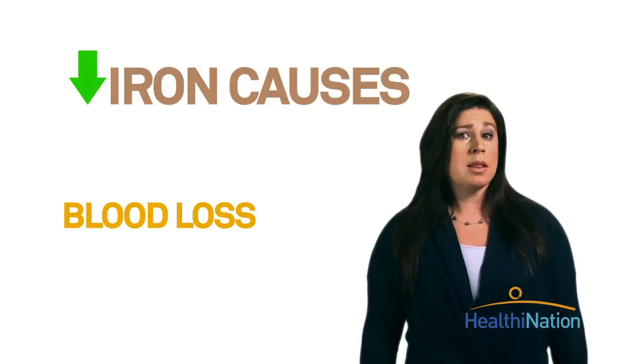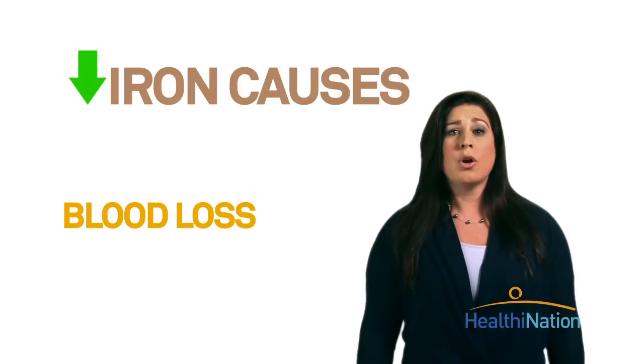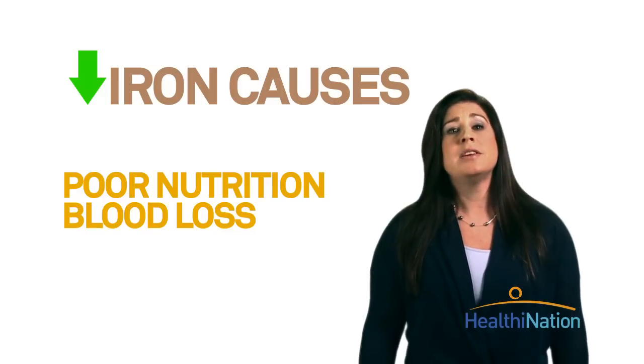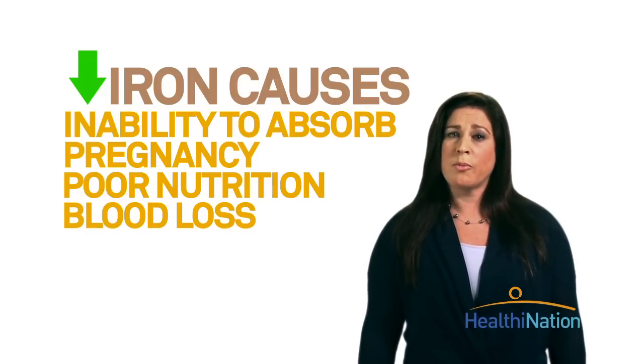Not having enough iron can be caused by a number of things: blood loss, including internal bleeding over time, say from an ulcer or certain tumors, or even in some women having heavy periods. Poor nutrition, the demands of pregnancy, or an inability to absorb enough iron from foods.